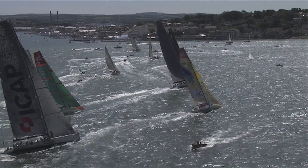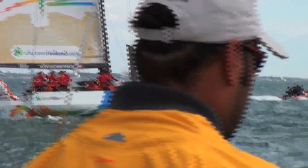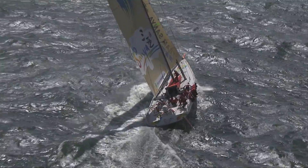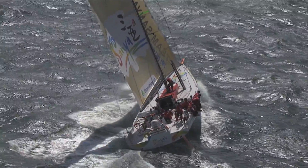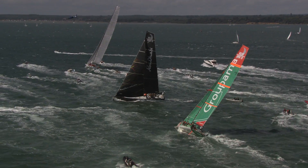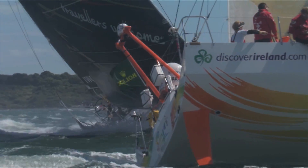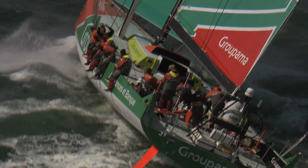A little bit nervous to be honest — lots of boats around, just got to try and get out of here without making any silly mistakes. It's pretty tight, there's lots of other boats. Very keen to know how we're going to go against the other boats. It's quite breezy, it's going to be quite hard on the crew, so the first hour of this race is going to be pretty intense.